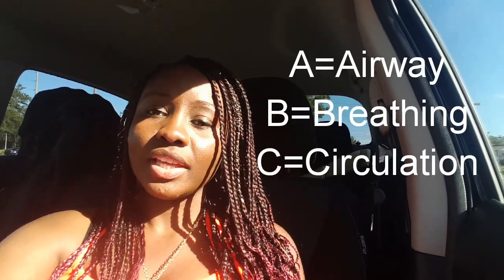At the end of the day, we're all learning the same basic concepts, because everything in EMS is surrounded by the premise of the ABCs: airway, breathing, and circulation.